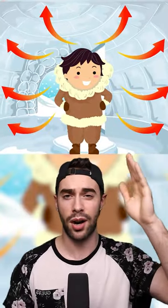Air conducts heat poorly, so when your body starts giving off heat, it lingers inside the igloo keeping you warm.